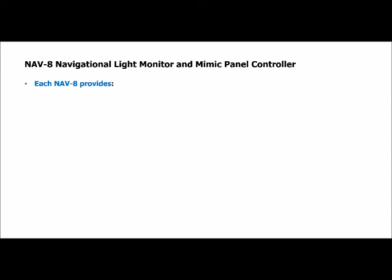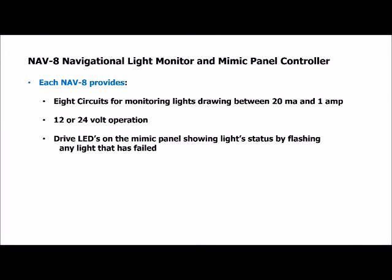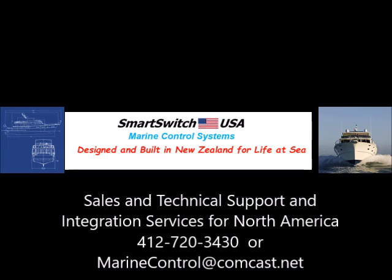In summary, the Smart Switch NAV8 Navigational Light Monitor and Mimic Panel Controller provides these features: 8 circuits for monitoring lights drawing between 20mA and 1A, operation on either 12 or 24V, and the ability to drive LEDs on the Mimic Panel showing light status by flashing any light that has failed. Any number of NAV8s may be used to support a Mimic Panel, making it applicable for monitoring backup lights as well as commercial vessels whose navigational light requirements far exceed those of a pleasure craft.